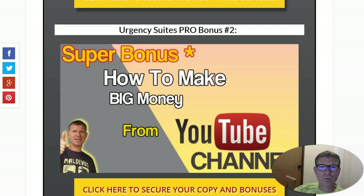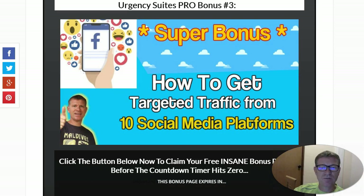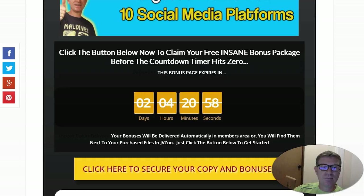If you are in the internet marketing niche, you probably have a YouTube channel and create YouTube videos. My bonus number two will show you how to make big money using your YouTube channel. And in this business, traffic is the key — so in my custom bonus number three, I will show you how to get targeted traffic from 10 social media platforms. Simply hit one of the yellow buttons before the timer ends and you will get all these bonuses if you purchase via my link.